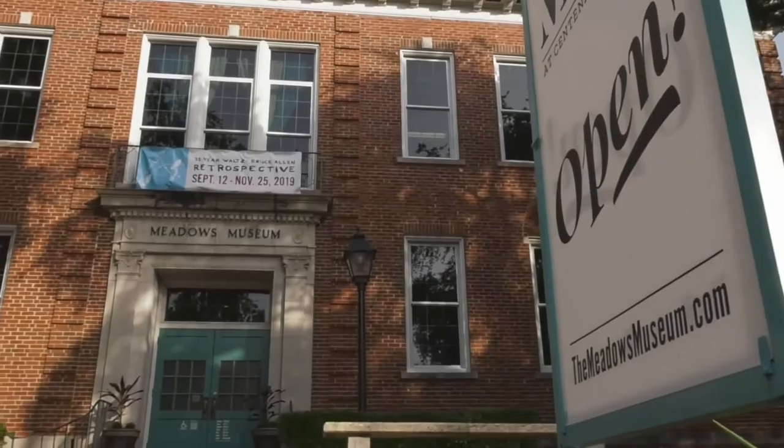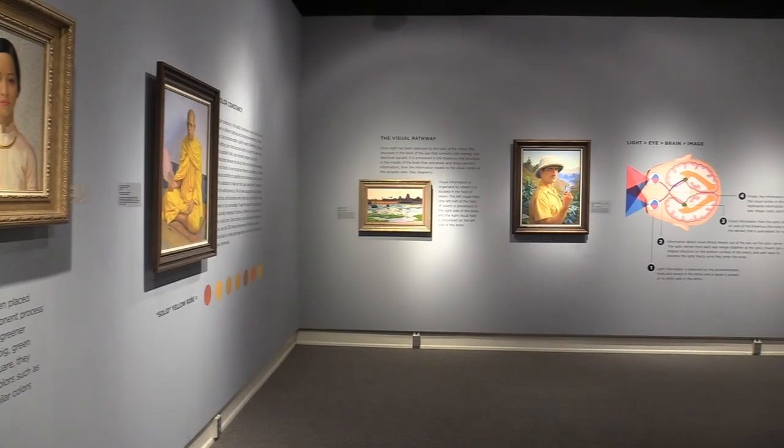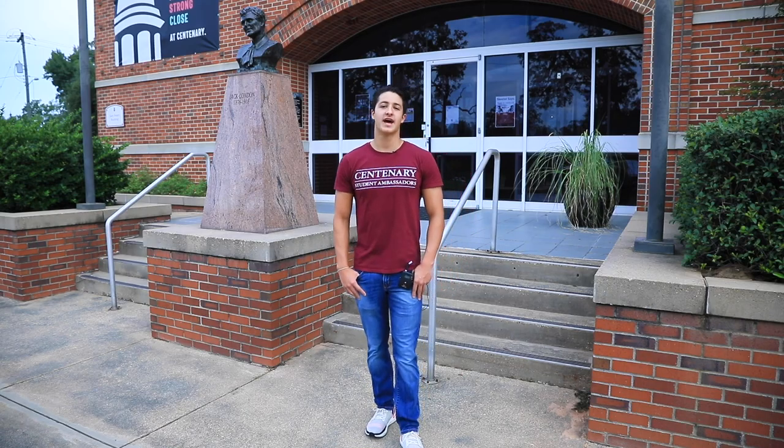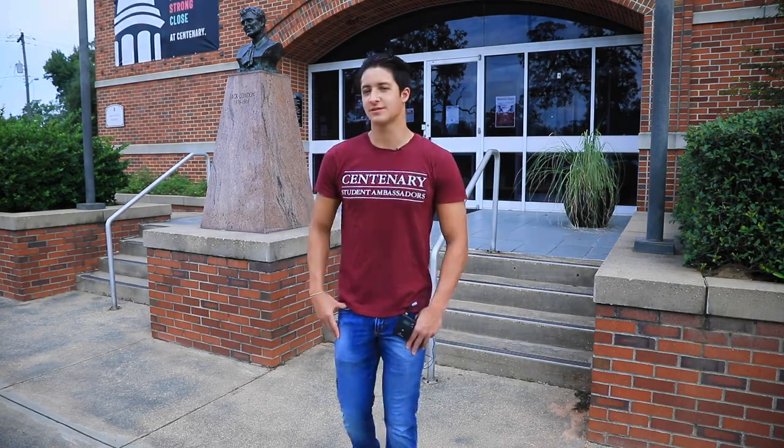Just around the corner here is Meadows Museum of Art. It's the only accredited museum in this area of Louisiana and completely open to the public to see our rotating exhibits. Students also have free access, and we have an opportunity to gain passport points, which we'll go over later in the tour.